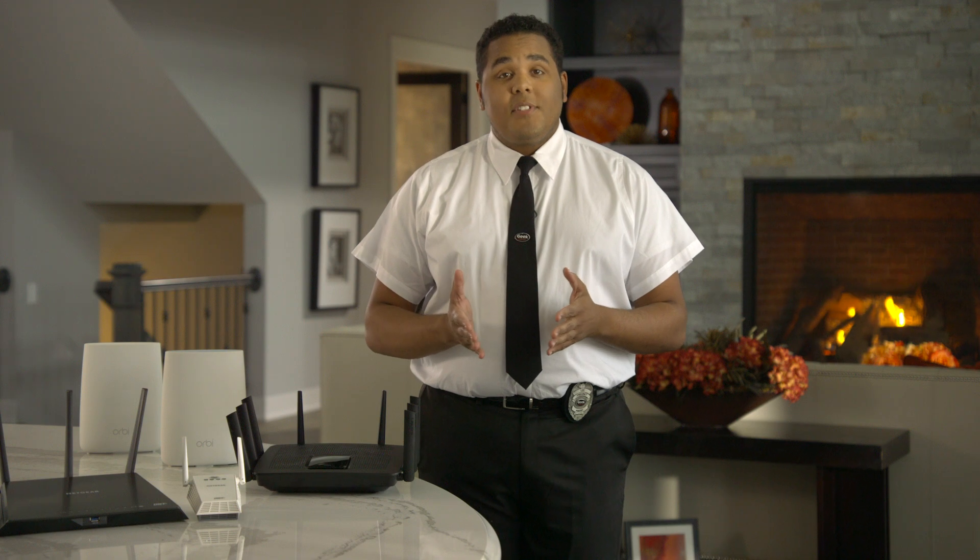If you want to take the guesswork out of setting up your home Wi-Fi, Best Buy and Geek Squad are here to help. Thanks for watching.